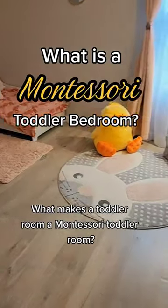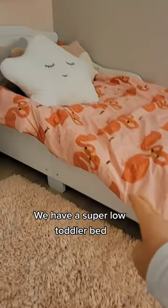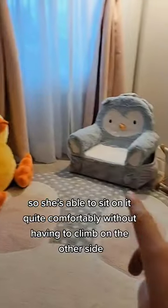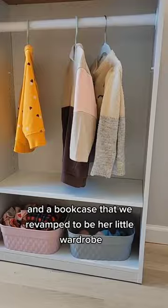What makes a toddler room a Montessori toddler room? The opportunity to have as much independence as is feasible in that space. We have a super low toddler bed so she's able to sit in it quite comfortably without having to climb. On the other side we have a little reading corner where she also gets dressed, and a bookcase that we revamped to be her little wardrobe.